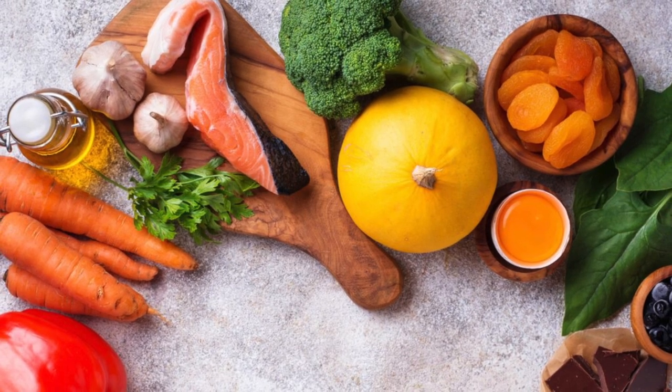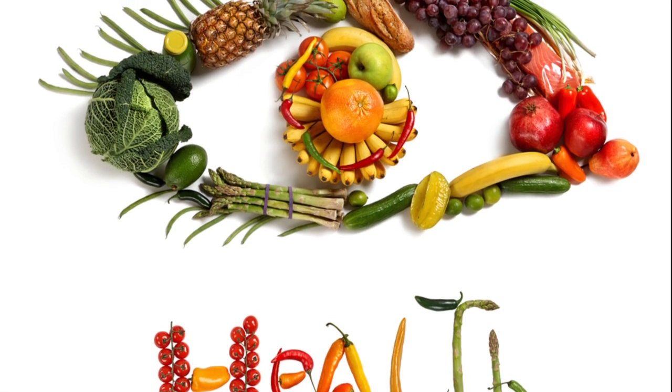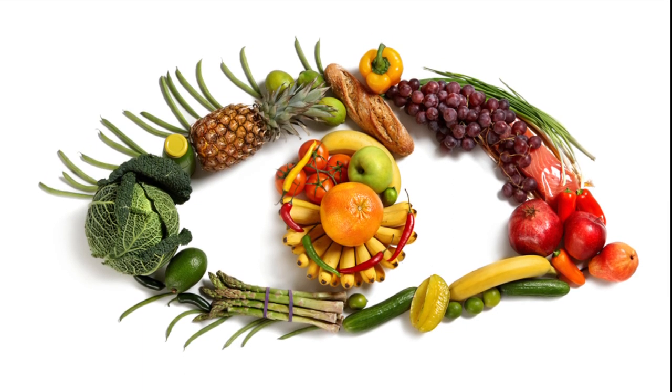So there you have it — these are the top 10 foods that can improve your eyesight. Incorporating these foods into your diet can help you maintain good eye health and protect your vision for many years to come.